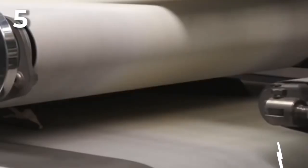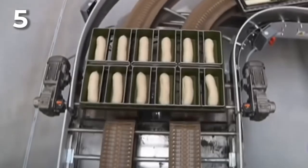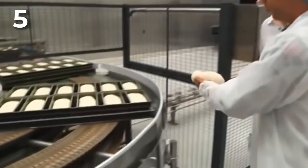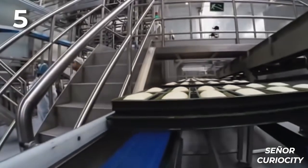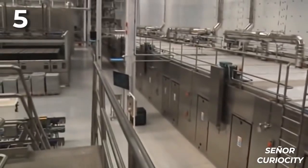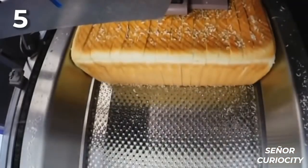The dough gets the shape of a bar and will be placed inside a mold. For an hour, the bread bars stroll around the factory while the yeast makes its effect and the bread rises, taking the form of the mold. When the bread is ready, it passes through ovens that cook it. And finally, before packaging, the loaf bread will be sliced by a set of very dangerous blades.